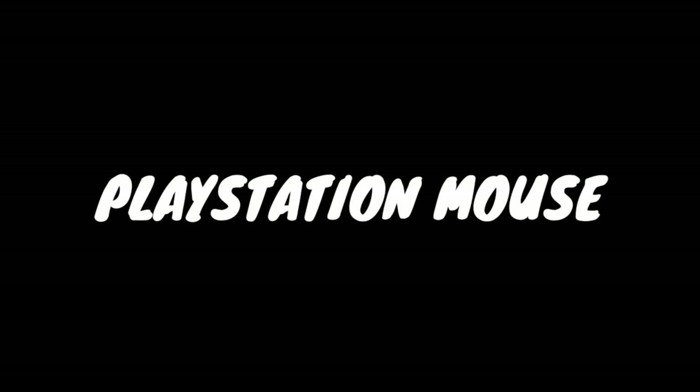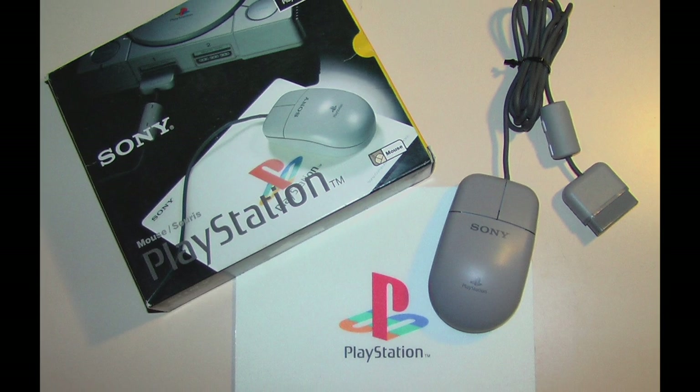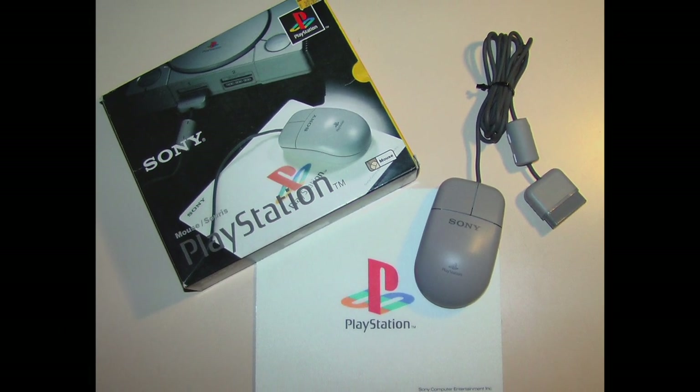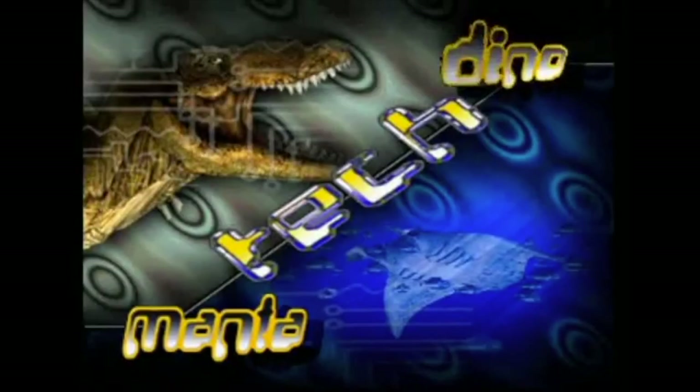The PlayStation mouse was a peripheral that you could use for a few compatible games. It was mainly used for point-and-click games, but it was also used in place of a light gun for some shooters. It's pretty cool. The T-Rex demo was a short playable demo that came on the disc packaged with original PlayStations, intended to show off some cool features about the console. He also shows up as a callback in Astro's Playroom as a cool boss fight.